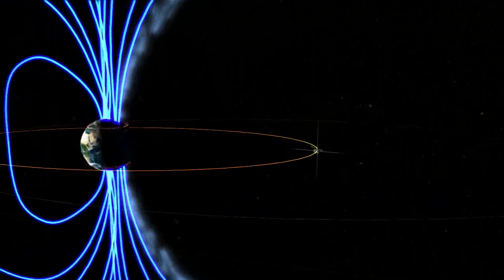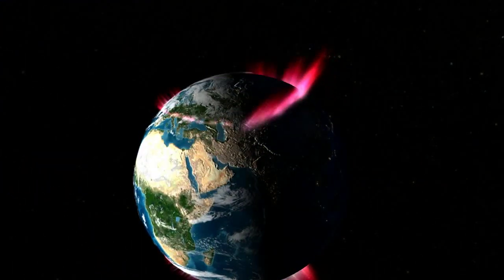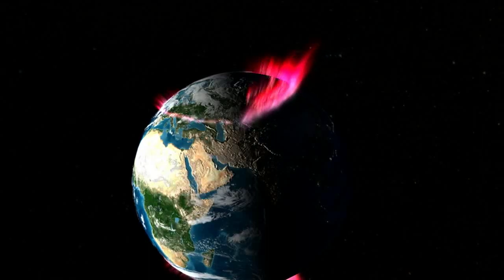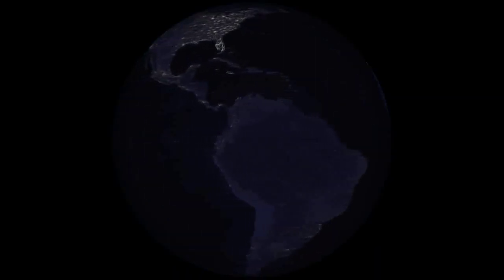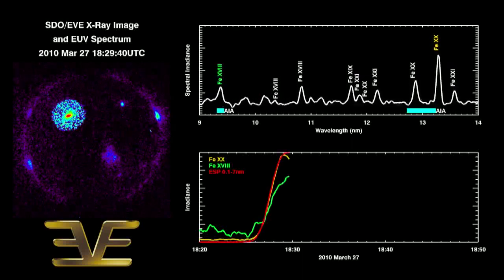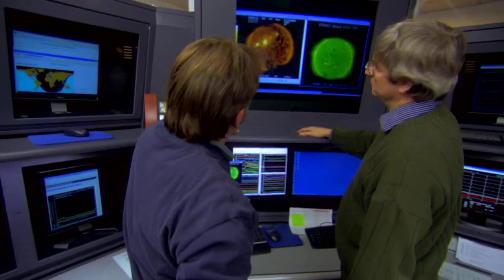A powerful X-class flare can create long-lasting radiation storms, which can harm satellites, and even give airline passengers flying near the poles small radiation doses. X-flares also have the potential to create global transmission problems and worldwide blackouts. This is why NASA and NOAA constantly monitor the Sun.